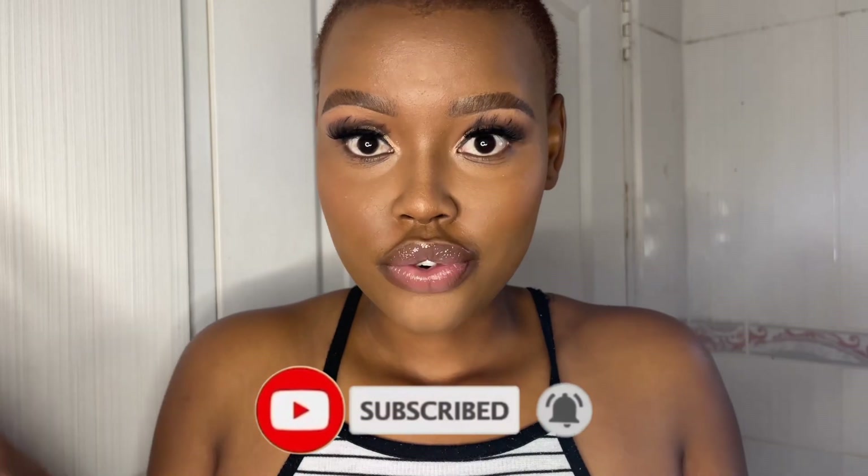Thank you very much for watching. Please subscribe and catch you on the next video.